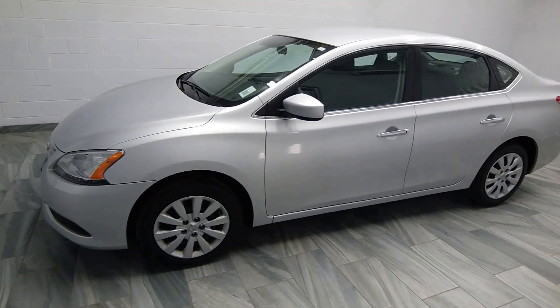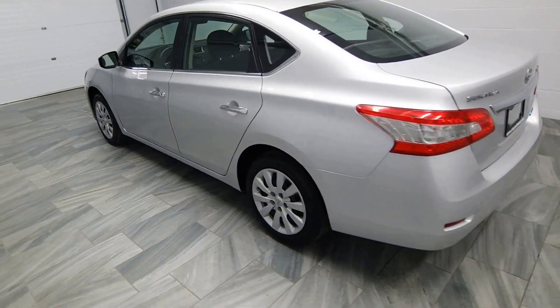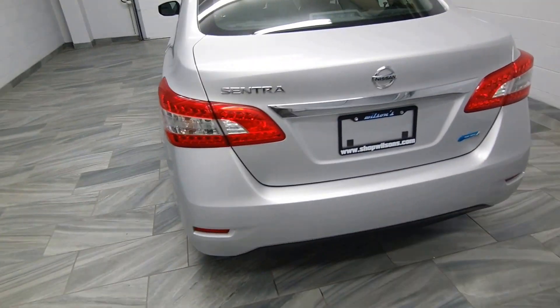Hello from Mark Wilson's Better Used Cars in Guelph, Ontario. You can visit us at shopwilsons.com. This is our 2014 Nissan Sentra.